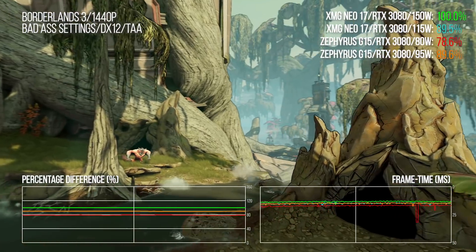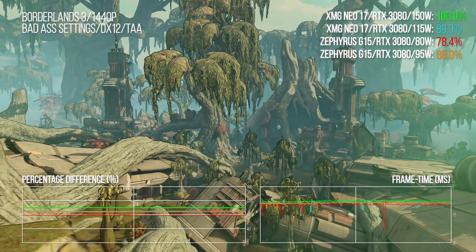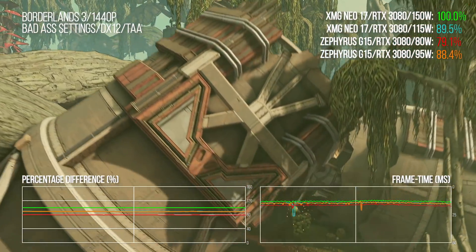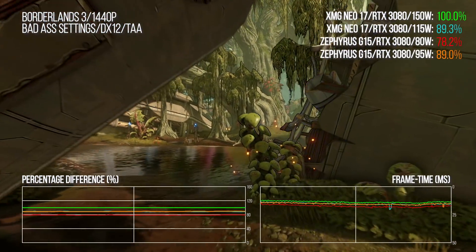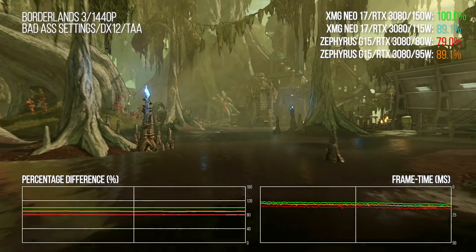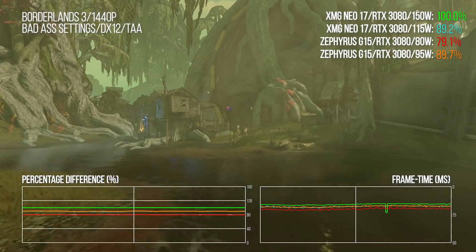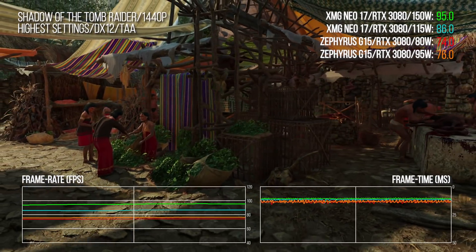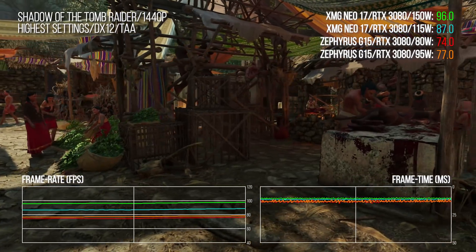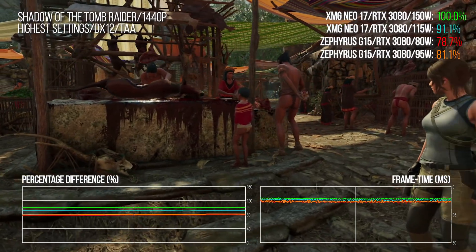The Asus ships the same silicon but with just an 80-watt TGP, though you can have an optional turbo mode. In Borderlands 3, turbo mode on the Asus gets close to the low end of the XMG. There's a bit more of a gap in Shadow of the Tomb Raider, but bearing in mind the power differentials — 80 watts on one end versus 150 watts on the other — you're still getting the majority of the performance.